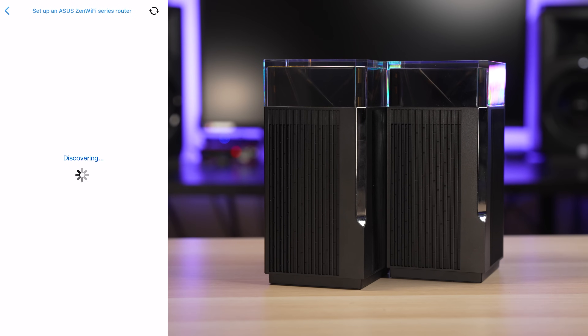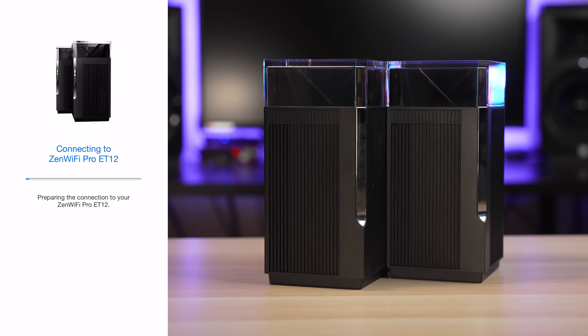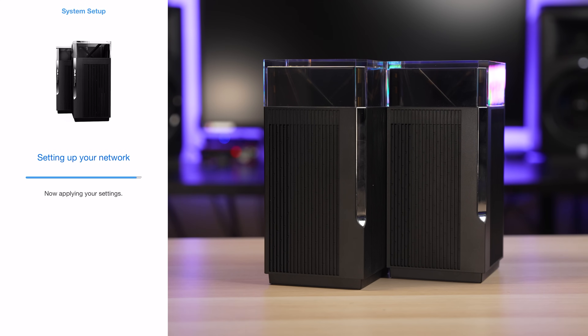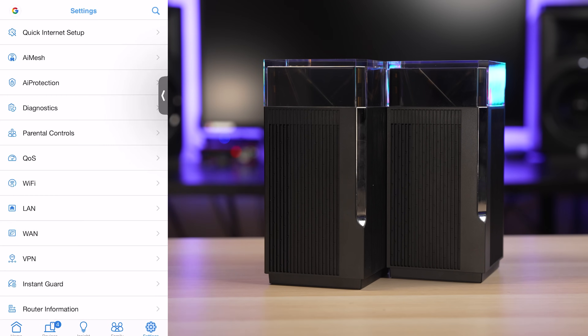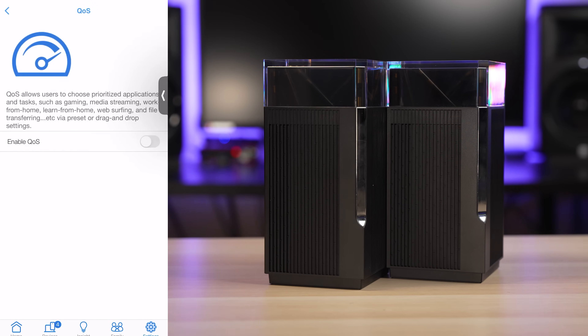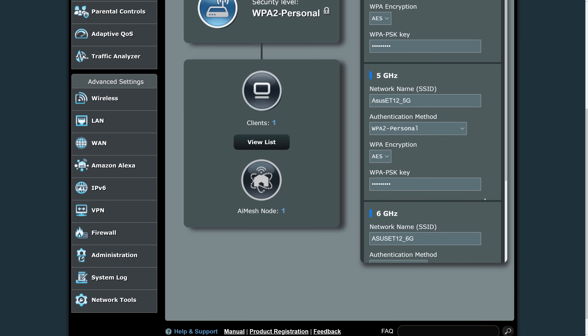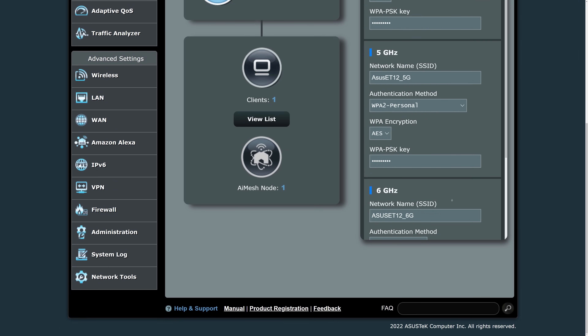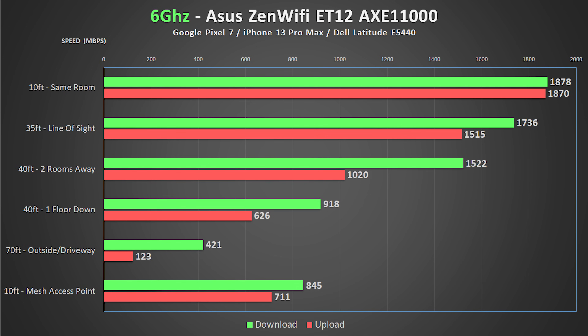The Asus app has a very polished interface. The setup process was super smooth and with both units plugged in during setup, it automatically found both units and set them up with ease. The Asus router app also has the most customization options out of all the systems in this video, and I was able to use the backend interface to turn on a dedicated 6 GHz band as well as separate bands for 5 GHz and 2.4 GHz. As expected, considering how Asus has performed in previous videos, the Wi-Fi speeds and stability were top notch.